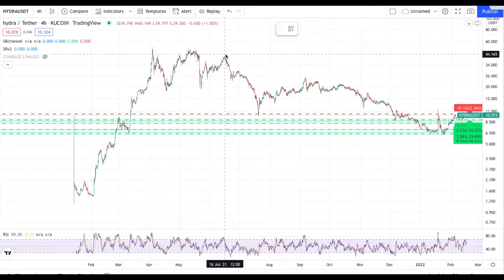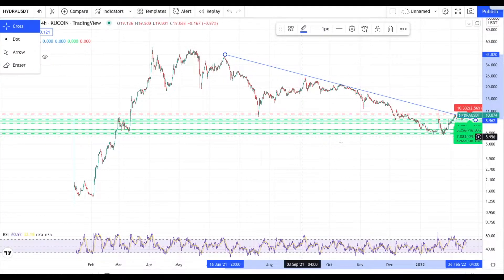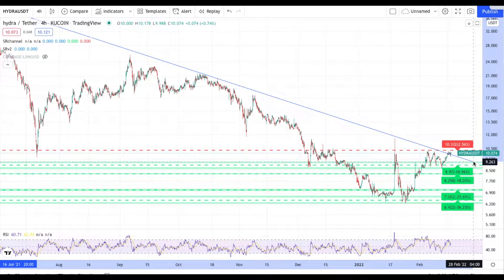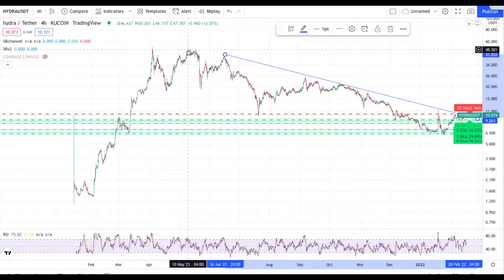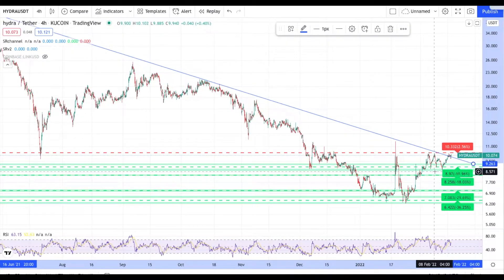You actually broke out of this downtrend — if we just do a trend line here real quick, or you're just about to. Zooming in a bit closer, you guys just broke out of this downtrend, or if I go top to bottom, you're right at it. We need to get above $10.30. You've been in a downtrend since May/June 2021 and you guys are just now about to break out of it. This is really bullish.